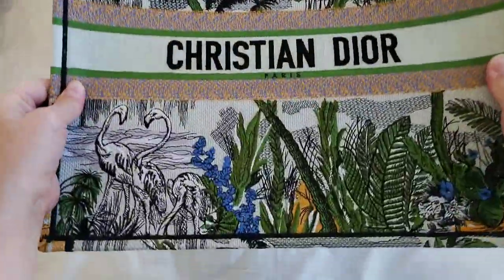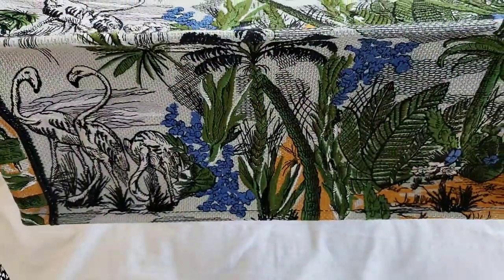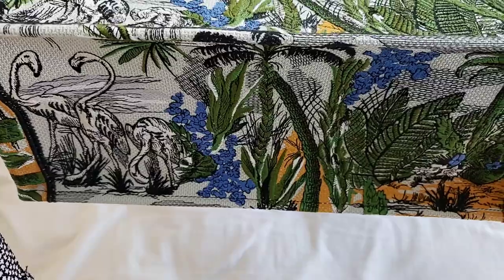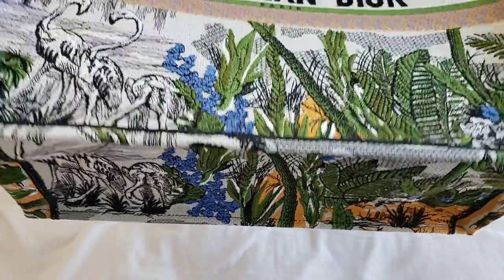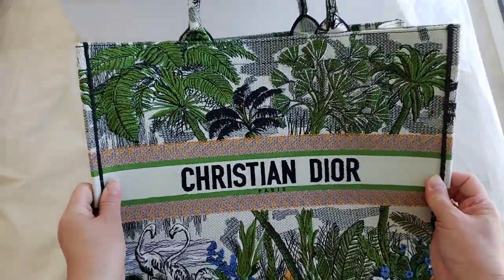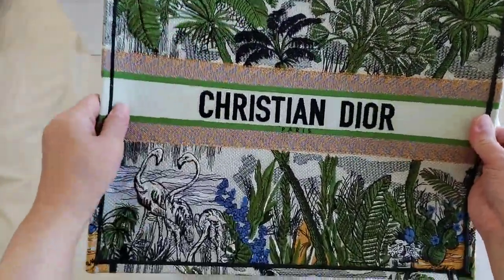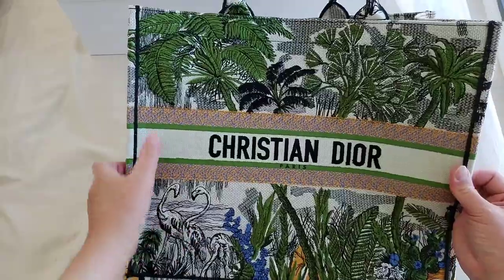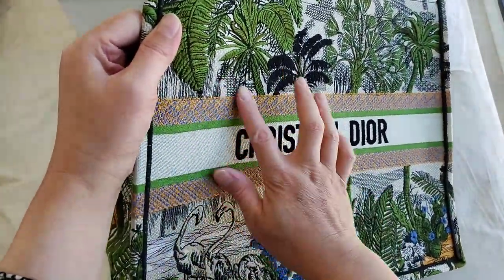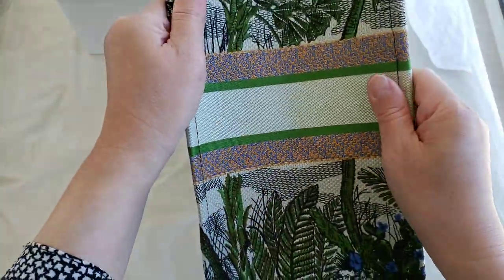So let's get into the Book Tote itself. That's the base — I absolutely love the base. It does encompass the entire image of this bag. I believe they were going for a jungle feel with a little bit of flamingo and palm spring effect. Even the color combinations on the logo are just very well done.